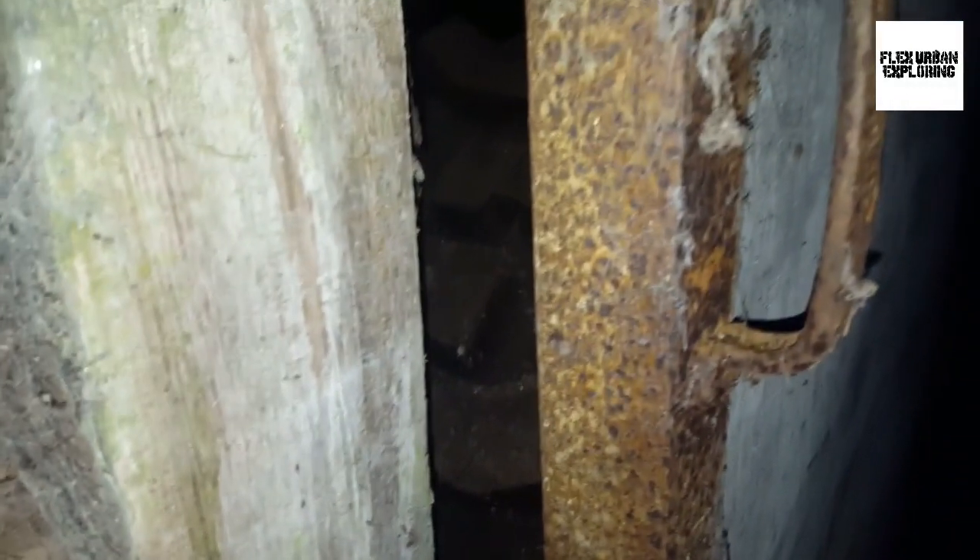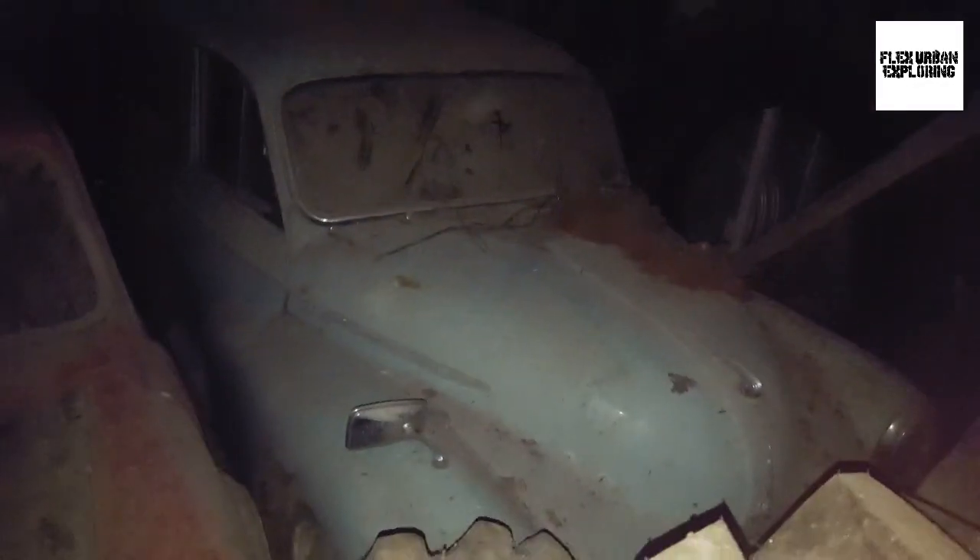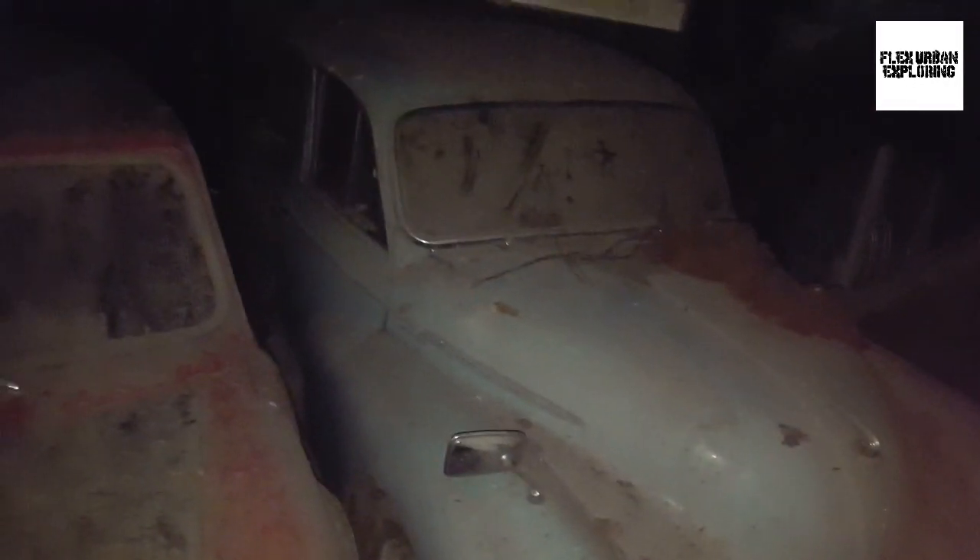If you ever wonder what it's like to sit in a combine harvester - a John Deere one - this is it. Right guys, you're not going to believe this - there's two of them! One car looks like a Hillman or something, and another one - that's a Reliant Robin. No wait - oh my god, it's an old school Mini!